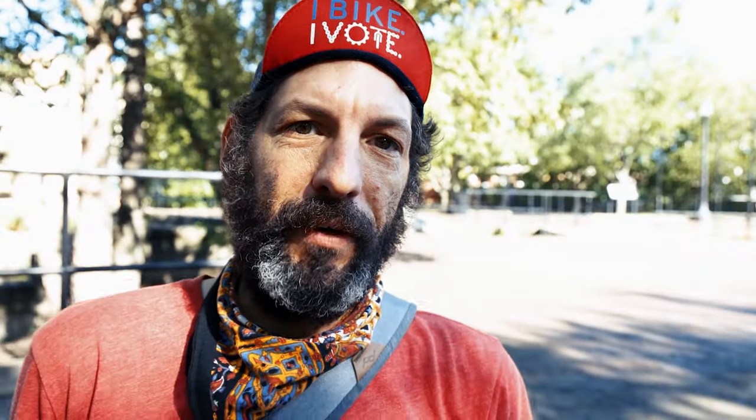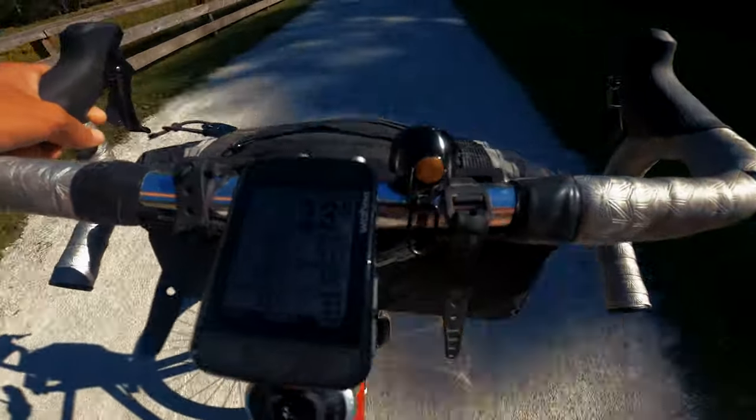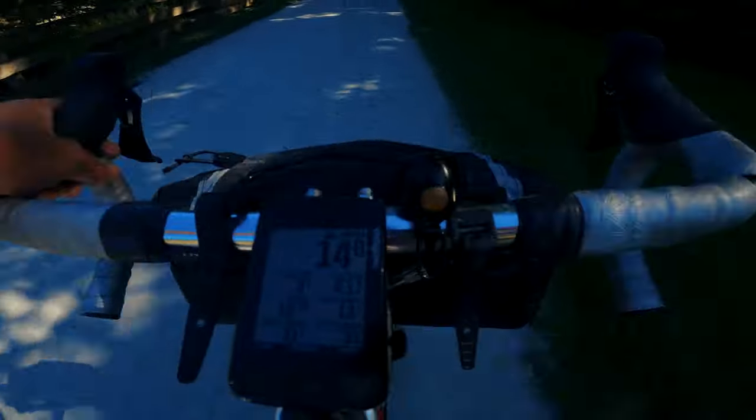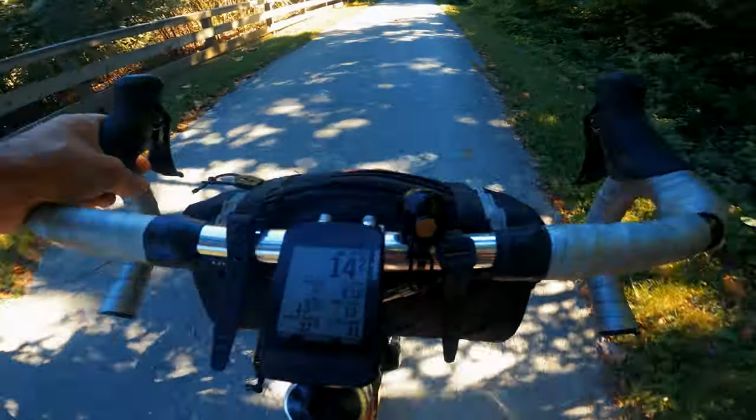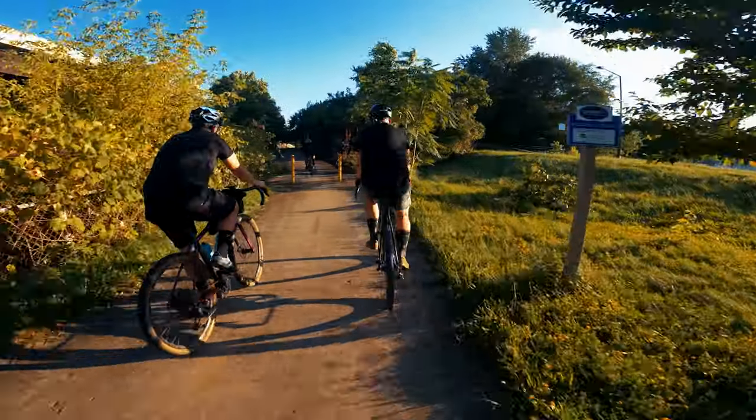Another feature I'm already loving is the live metrics. There are so many times I'm just wondering how fast we're going — I've become a pretty good judge from diving into Strava data after rides, but it's nice to know in real time, and not even for racing purposes. When I'm bike packing or cycle touring with friends I'm often curious what pace we're moving at. Having already ridden twice with the computer, I'm loving that, plus knowing the distance covered and how many feet we've climbed.